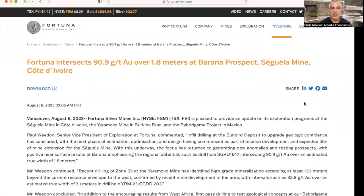Well, hello there, my friends. Chris Marcus here with you for Arcadia Economics, and today we have a quick video about some drill results that were released from Fortuna Silver this morning. I wanted to walk you through the details here.